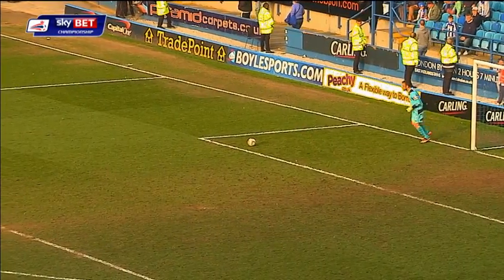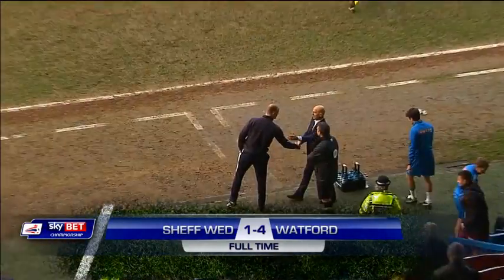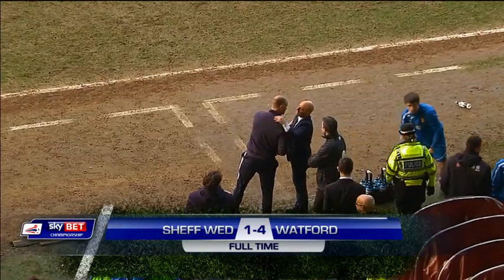Well, it might be a different manager for Watford this season, but the scoreline at Hillsborough is going to be the same. Full time here: Sheffield Wednesday 1, Watford 4.